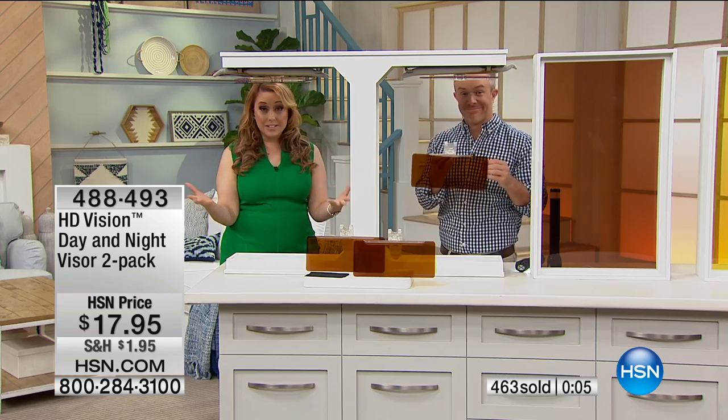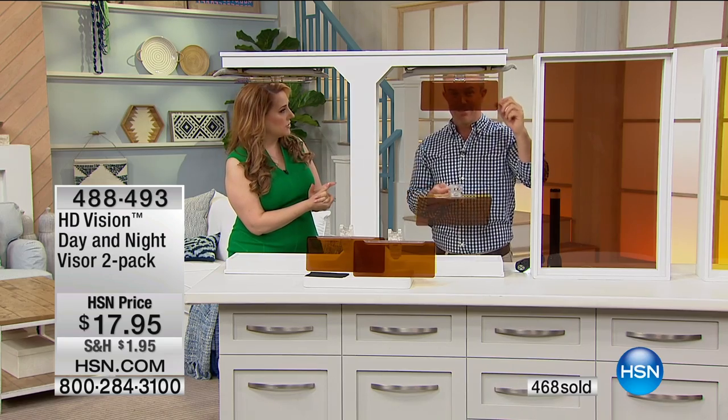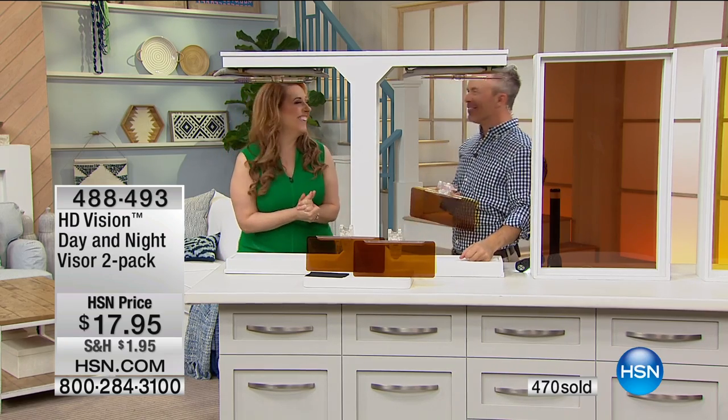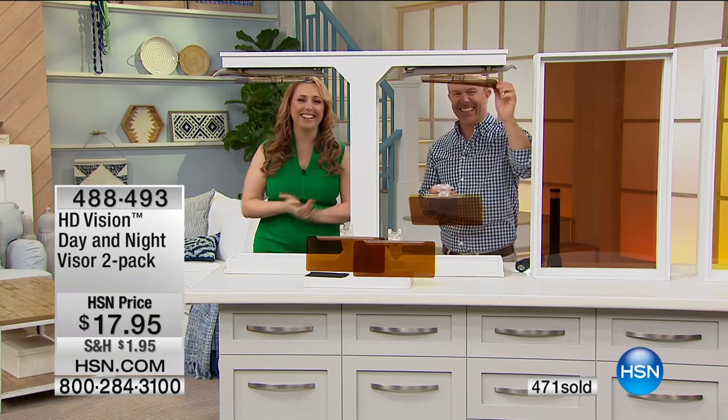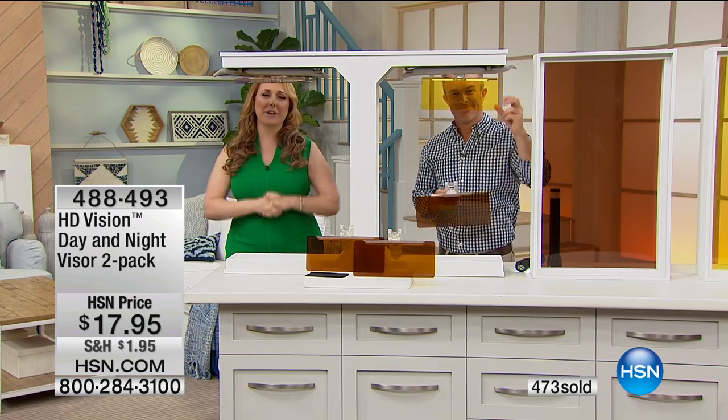This is the last airing of the day, but Bill is going to be back Friday at midnight. Thank you, my friend. Keep shopping — we've got more for you. Adam Freeman's going to give you a little something next.